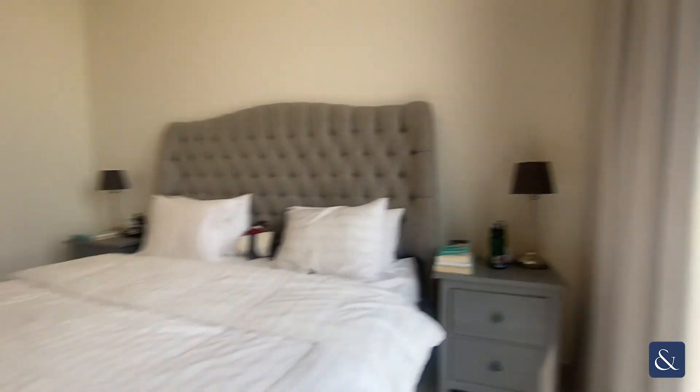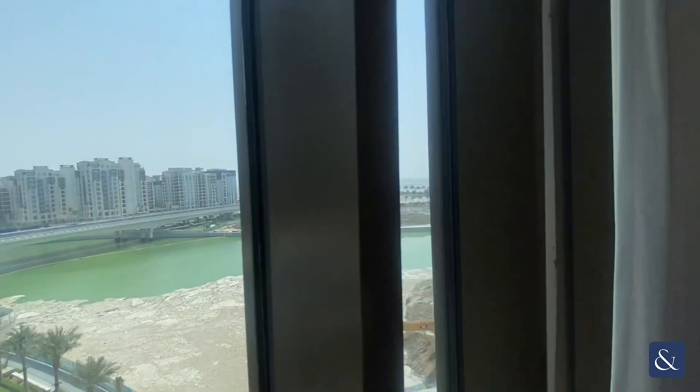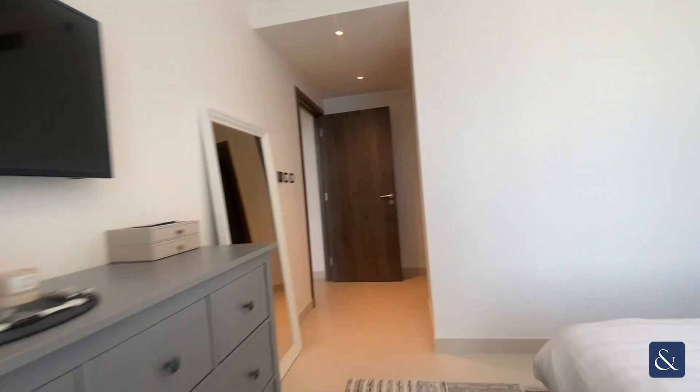From this property you'll have full views of the canal, which you can see here, and then full Creek Tower views, which is just behind Creek Beach.